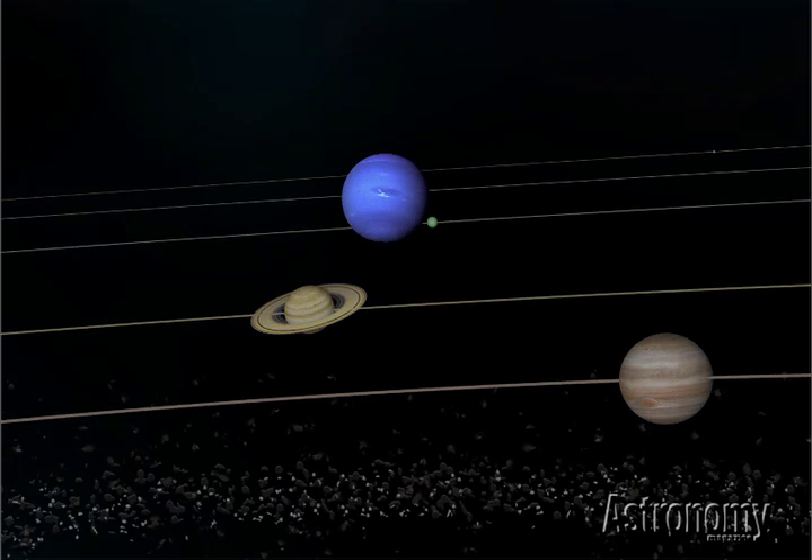Hi, I'm Astronomy Magazine Associate Editor Bill Andrews. Welcome to Tour the Solar System. In this series, we give you an overview of the objects in our stellar neighborhood.